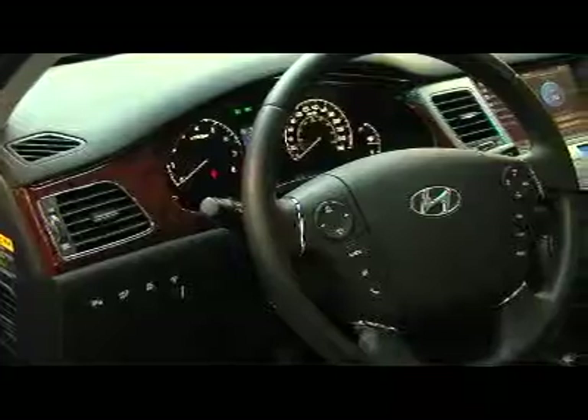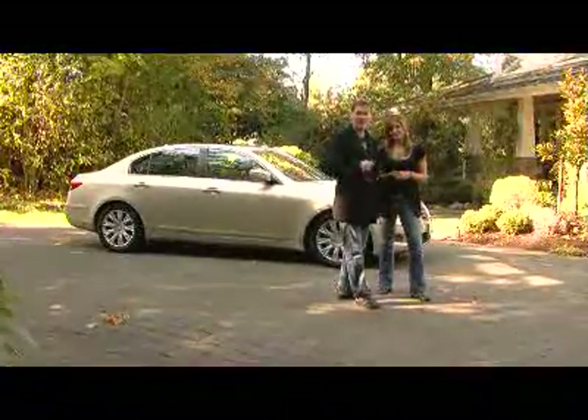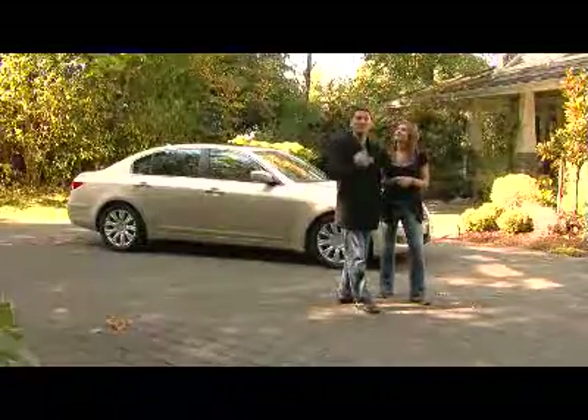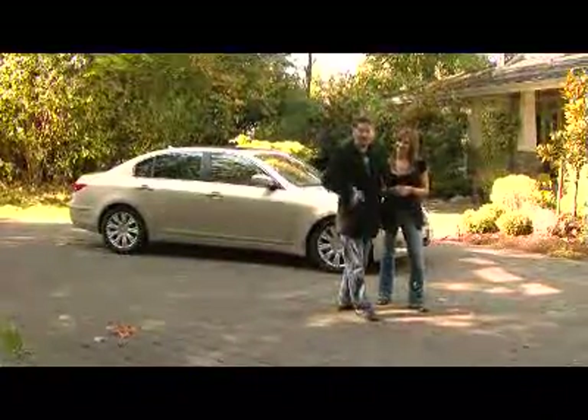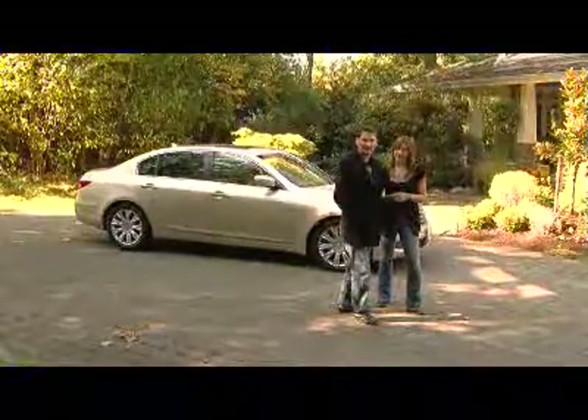It's a rear-wheel drive luxury sedan from Hyundai, and it's here to do some damage to the competition. If you're somebody who's in the marketplace for an entry-level luxury sedan, that's where this car is priced — but you get a lot of features and attributes of a premium luxury sedan. It's a big rear-wheel drive car, bigger than the BMW 5 Series.